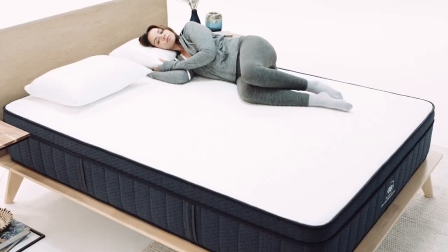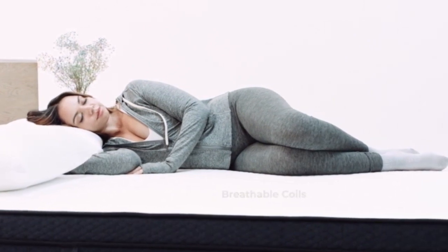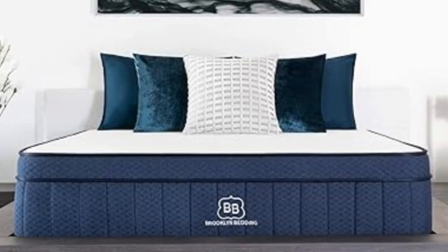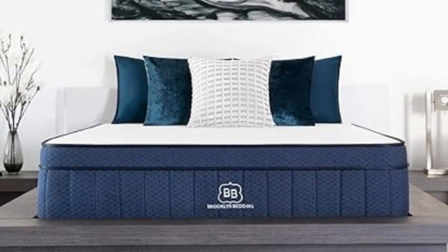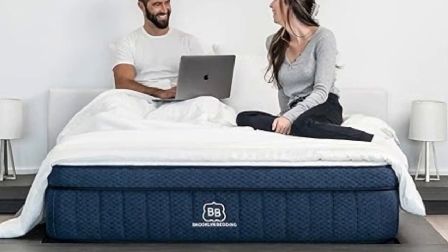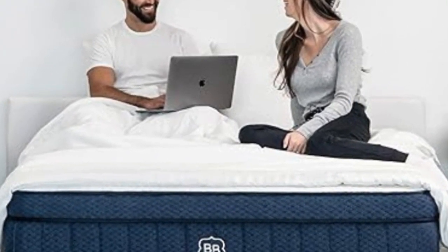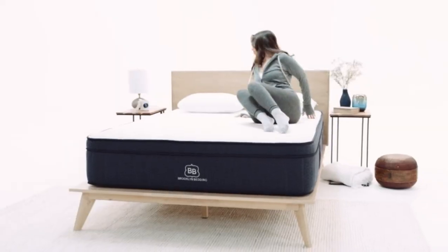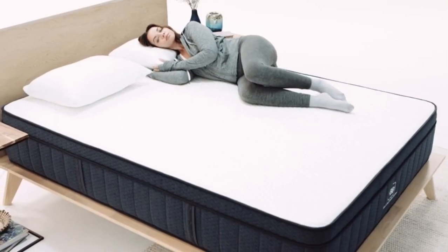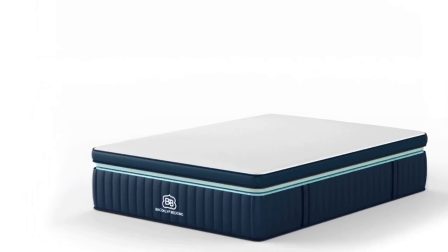Brooklyn Bedding offers a 120-night sleep trial for all orders. Firmness exchanges are not permitted during this time frame. If you decide to keep the mattress after the trial, it's further backed by a 10-year manufacturer's warranty. Pros: Adaptive foam layers contour evenly without the hug of memory foam. Three firmness levels to accommodate different sleep positions and body types. Optional pillow top with cooling cover softens the surface and dissipates heat. Cons: Side sleepers under 130 pounds may find all three designs too firm. Firmness exchanges not available during the trial period.